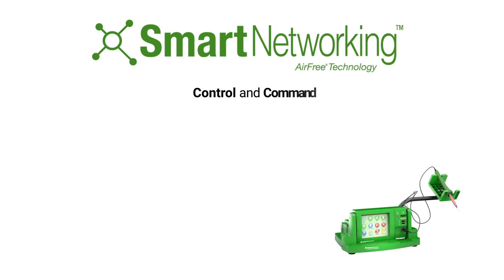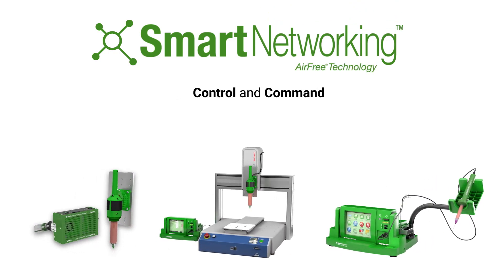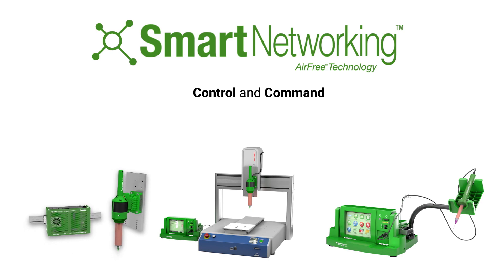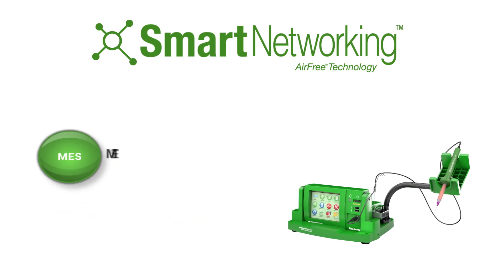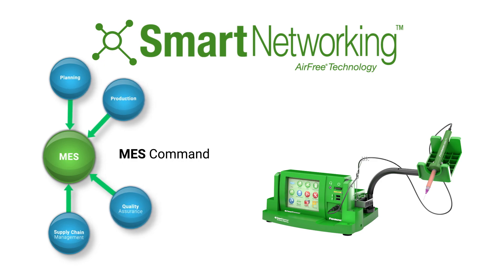Fishman engineers designed the smart dispenser with an eye toward the 21st century's production demands. The smart dispenser, having both the means for storing data and the ability to make decisions and execute commands, can now communicate with and be controlled by a company's MES system.